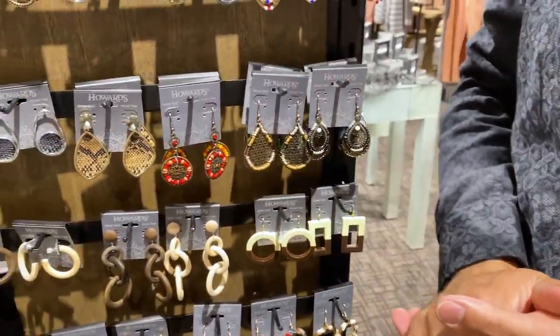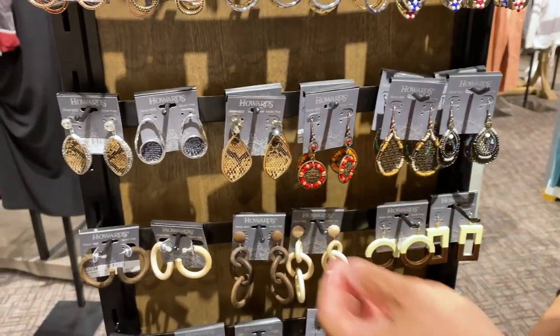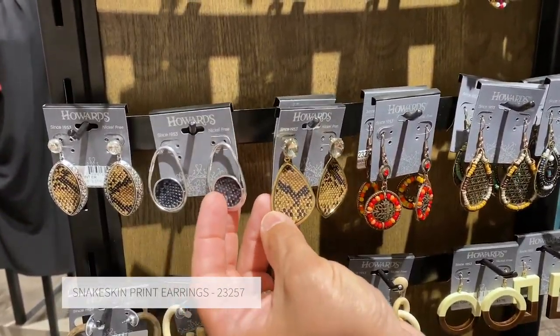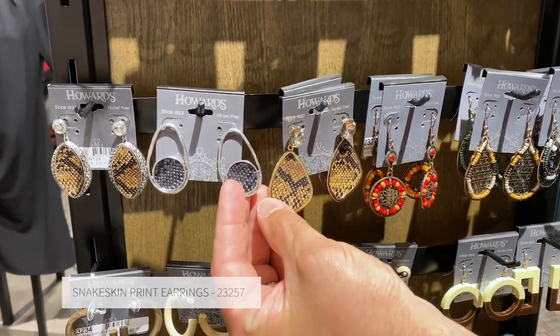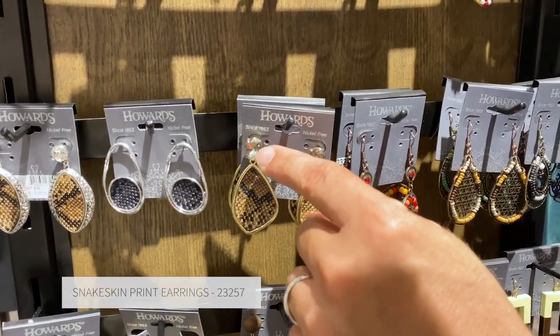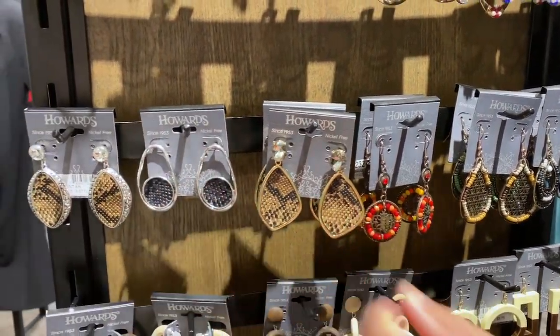Animal print still remains a very strong category. We've created a nice collection of more of the snake print, which is one of the top trending animals for the season. Three different shapes, three different colorations, and we've paired it with large faceted crystal stones on a couple of the designs as well.